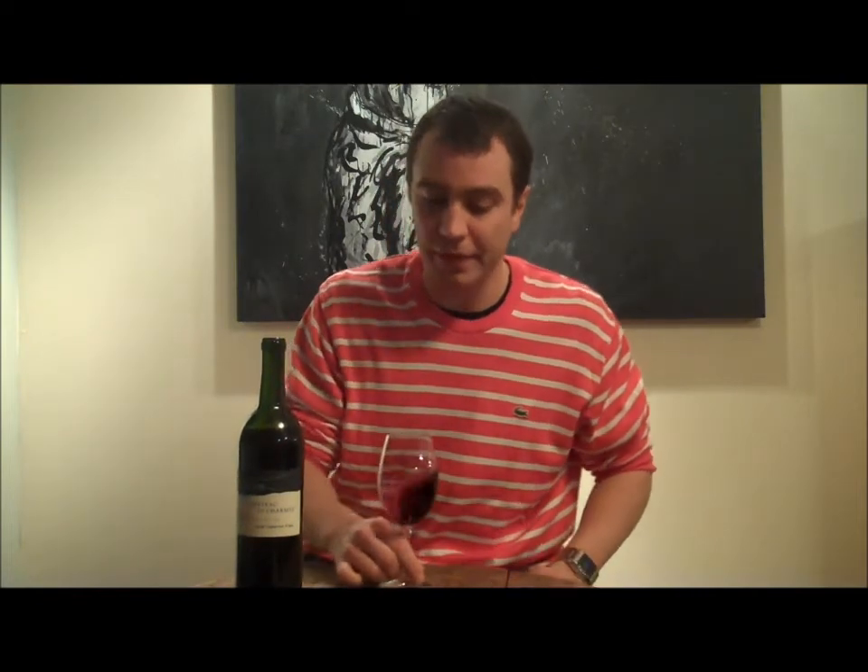If you think about Burgundy — maybe not a Premier Cru or a Grand Cru, but even a Pommard Village — that's already going to cost you 30 or 40 bucks easy, and it's not even the top appellation. So anyway, let's get into this wine.